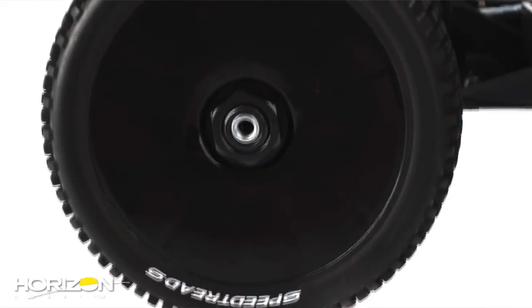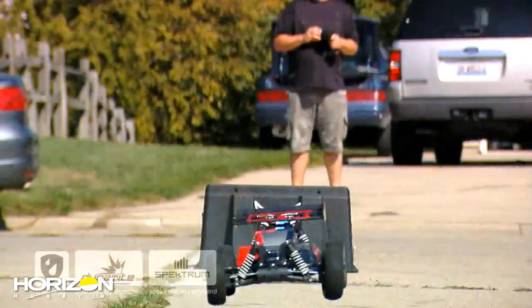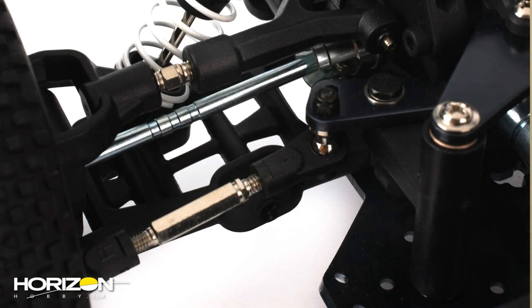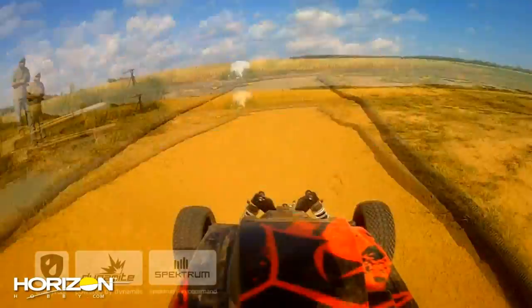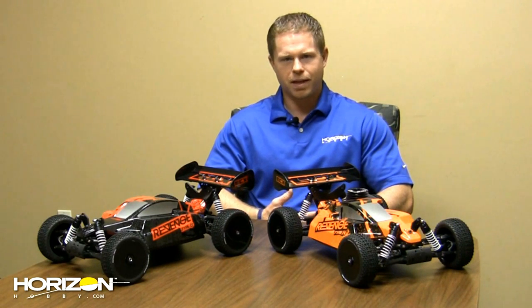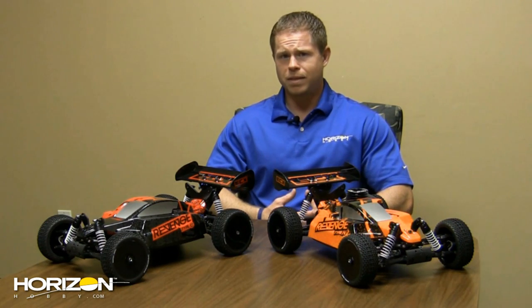The vehicle comes loaded with Dynamite Speed Treads Watchdog tires, providing relentless grip on the track, in the cul-de-sac, driveway, or yard. It has four-wheel drive, shaft-driven platform, adjustable turnbuckles — really everything you'd find in an 8th scale platform to make it track ready and basher friendly. It's been beefed up to handle the abuse bashers put these vehicles through.